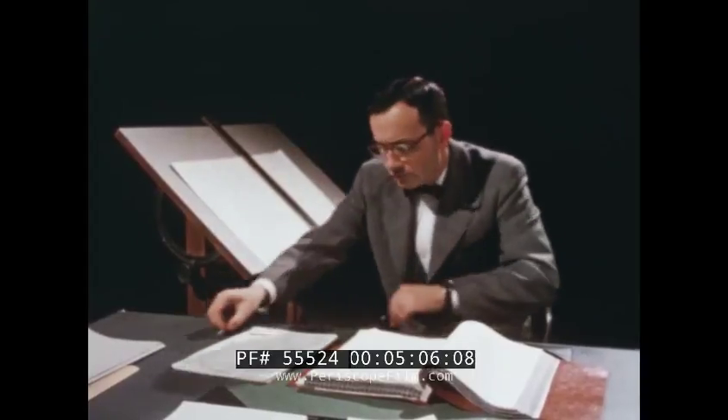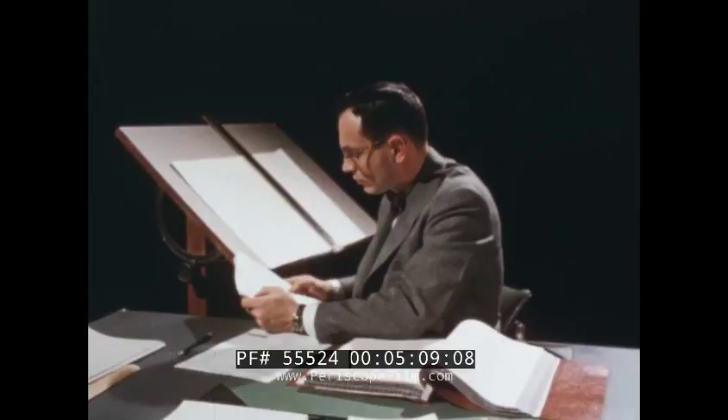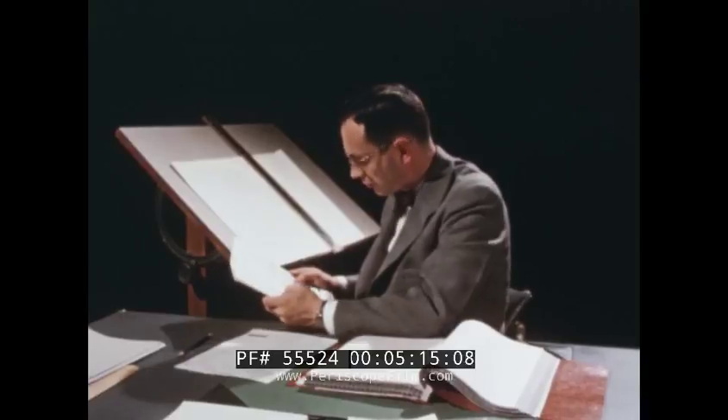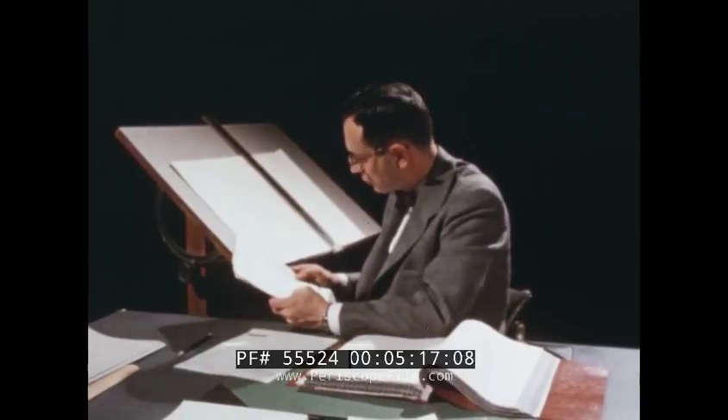Having parts data available on this single accurate card has enabled the engineers and draftsmen to greatly reduce their clerical effort in the preparation of lists of non-standard parts and tube complements for customer approval.